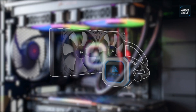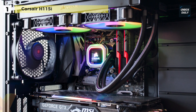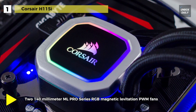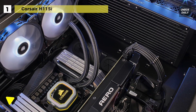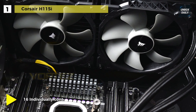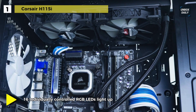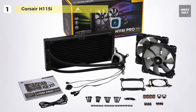Last but not least, at the top of the list, we have the Corsair H115i. It uses two 140 mm ML Pro Series RGB magnetic levitation PWM fans that deliver a blast of color and improved airflow for extreme CPU cooling performance. The fan airflow is 97 CFM and the noise level is 37 dBA. With 16 individually controlled RGB LEDs that light up the pump head to produce stunning customizable lighting effects to match your build, and the fan speed is 2000 RPM.